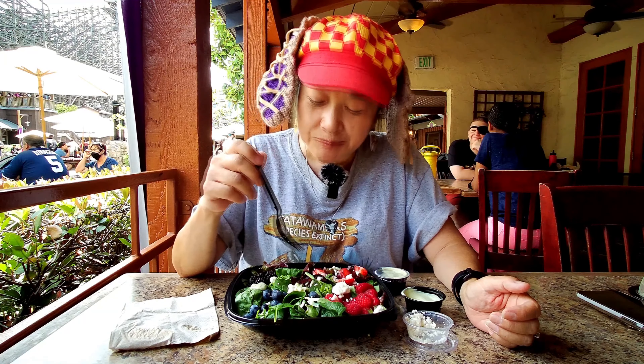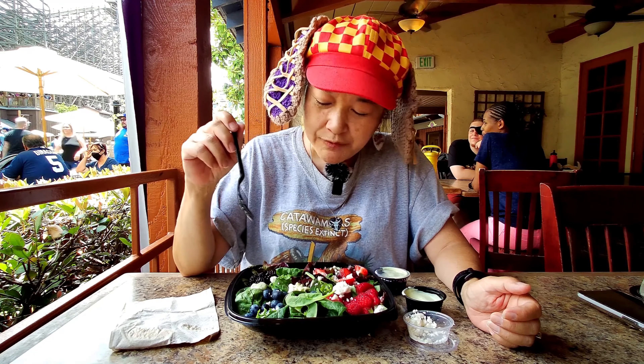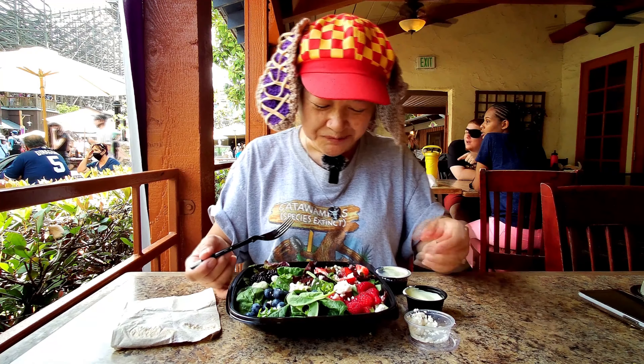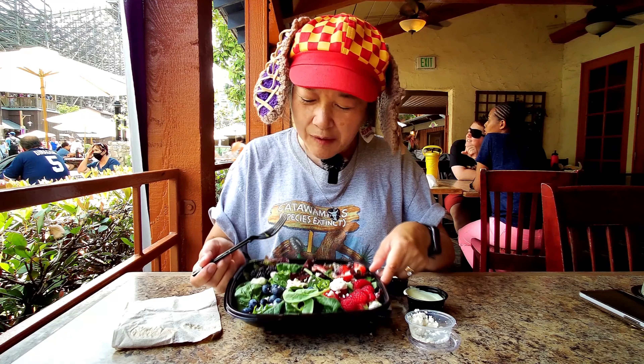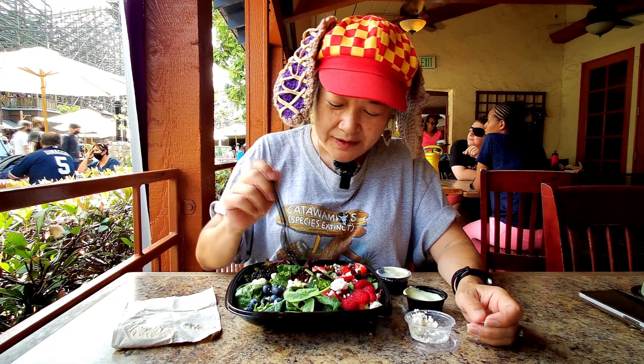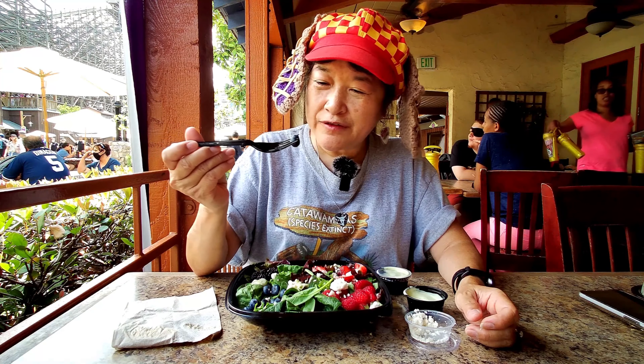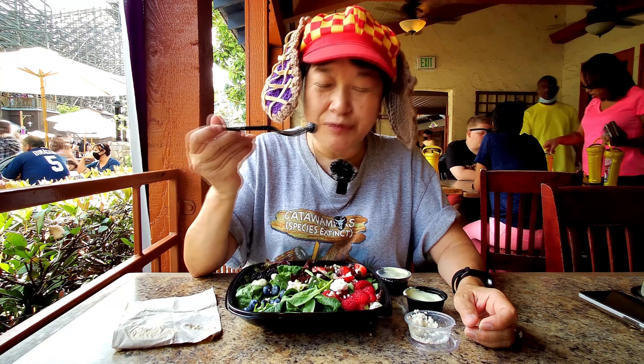This one's nice if you want just something light, or if you're trying to cut down on meat and try a salad. It's pretty good — it's got nice, pretty fresh berries. They're not like squishy or anything.